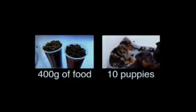I have 10 puppies, and at each meal they have 400 grams of food. How many grams does each puppy have? Meg has 400 grams of food and 10 puppies. Each puppy gets the same amount of food. How many grams does each puppy get?